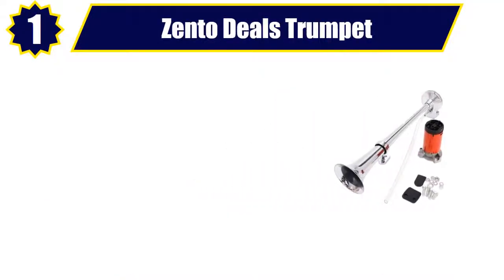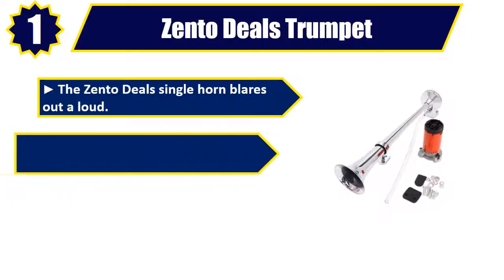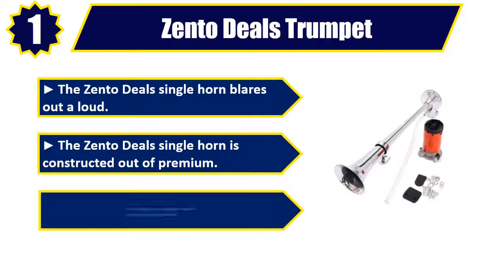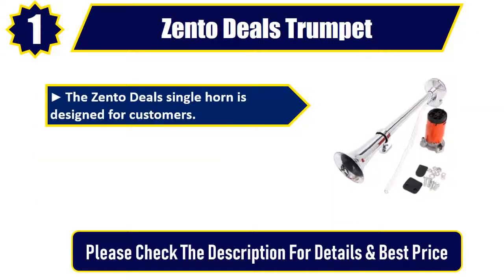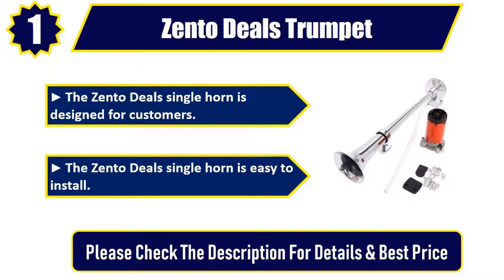Number 1: Zento Diels Trumpet. The Zento Diels single horn blares out aloud and is constructed out of premium materials. It can be mounted on any application and is designed for customers who need reliable performance. The Zento Diels single horn is easy to install. Please check the description for details and best price.